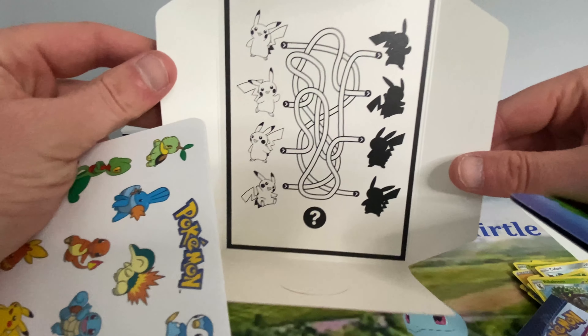Grookey. Squirtle! You're going at the back right there. You might not be holo but that's what you do. And Scorbunny is the holo today.